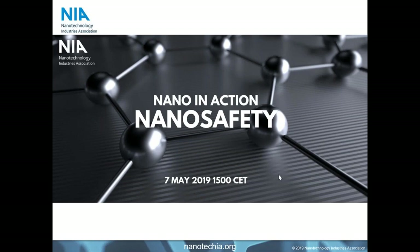Welcome to the latest of NIA's Nano in Action webinar series. Today we're having a look at nanosafety — a topic that underpins everything we do at NIA with regards to commercial development of materials. This is an excellent opportunity to take a closer look at all of the research that helps drive how nanosafety is converted into safe products and processes.